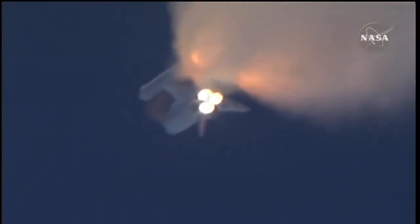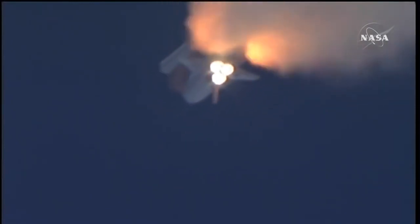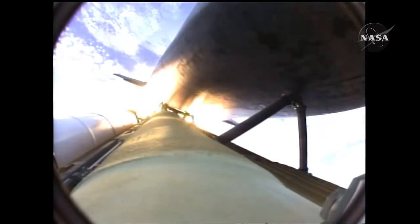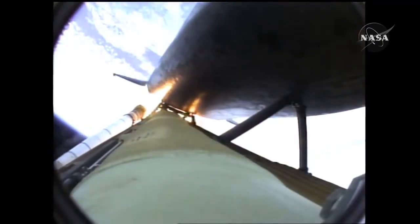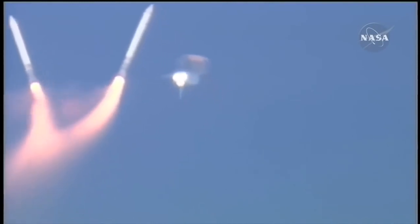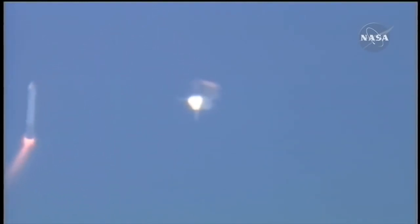One minute, 50 seconds into the flight — 10 seconds away from solid rocket booster separation. Booster officer confirms staging: a good solid rocket booster separation. Guidance now converging. Atlantis steering into the center lane of Highway 129 en route to the International Space Station.